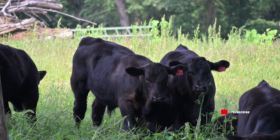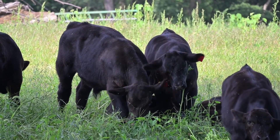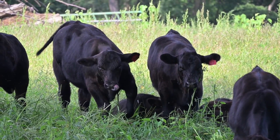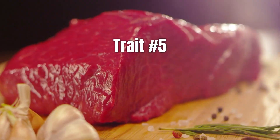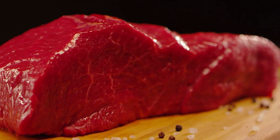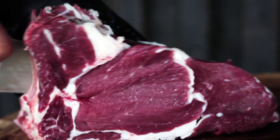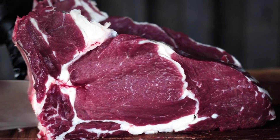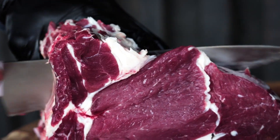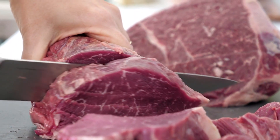Growth efficiency and maturity tell you how soon you'll get that high-quality beef ready for market. But even if you get everything right — marbling, tenderness, yield, and growth — there's one last piece that can still make or break your beef's final value. The fifth and final trait is appearance and carcass quality, the finishing touch that determines how your beef looks and sells. This trait includes the color of the meat, the color and texture of the fat, and the overall look of the carcass after processing. These factors play a huge role in how customers judge quality, both in the butcher shop and at the dinner table. High-quality beef should have a bright cherry-red color with firm white fat — that signals freshness, proper handling, and good feeding.